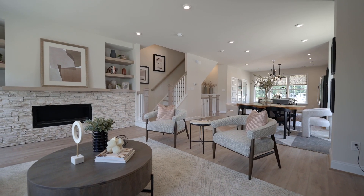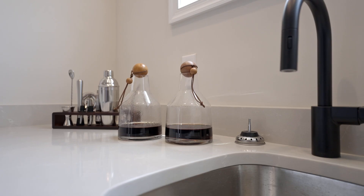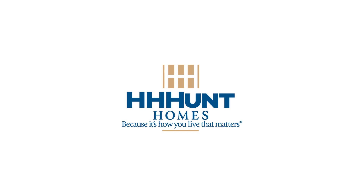The Drake Floor Plan by H.H. Hunt Homes is a testament to refined living. With its meticulous design, luxurious features, and impeccable attention to detail, it's the perfect haven for discerning individuals like you. Experience the epitome of high-end townhome living with the Drake Floor Plan by H.H. Hunt Homes. Book your tour today at hhhunthomes.com.